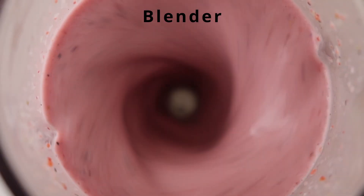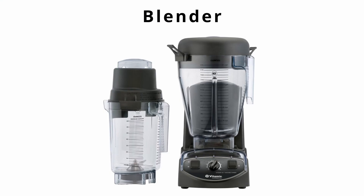A blender is used for blending liquids and soft ingredients, sometimes chopping ice and making smoothies. Blenders can come in up to a 68-ounce size.